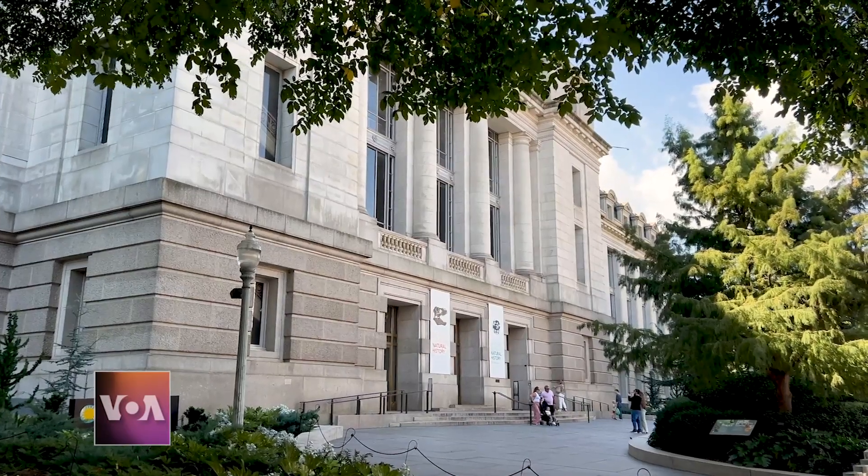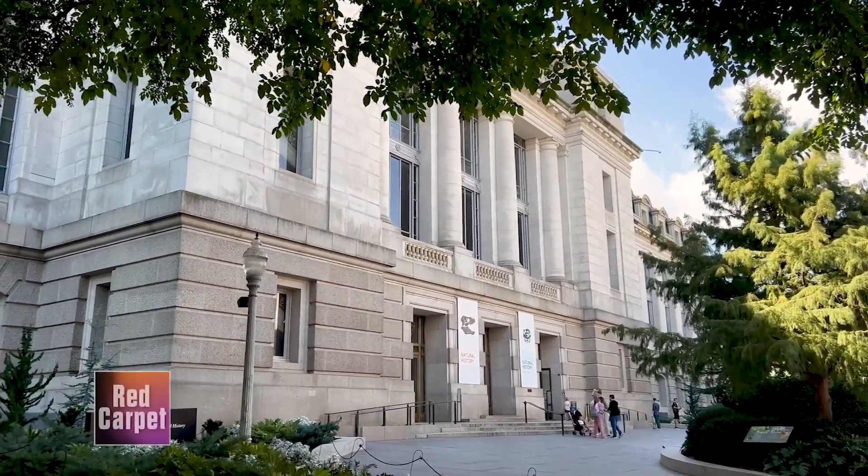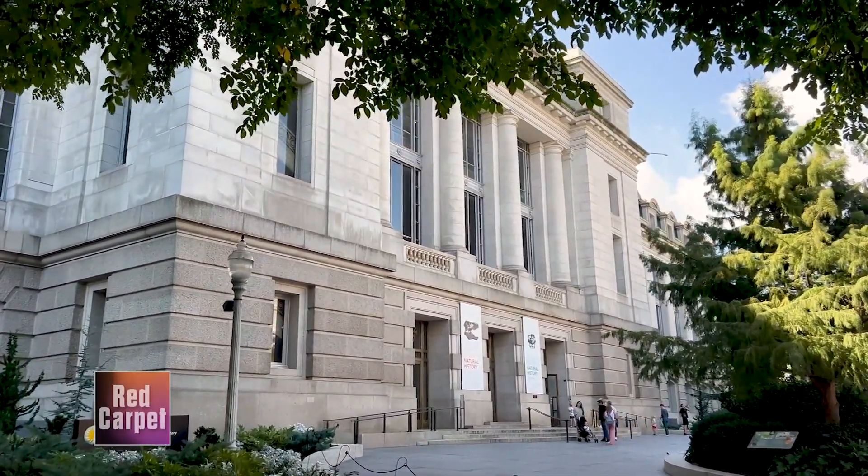The exhibit will be open to the public until 2028. Reporting for VOA News from Washington.